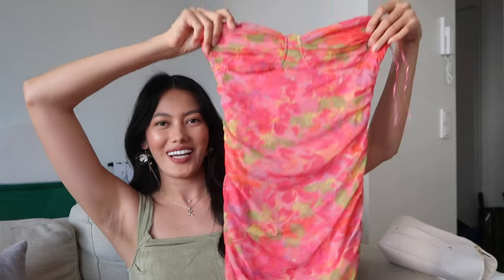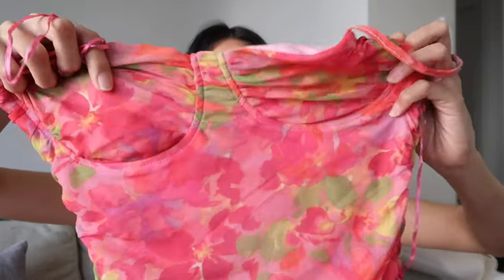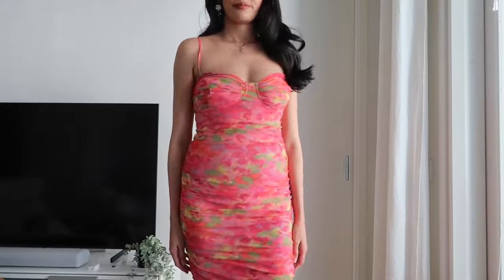Now for the real Primark haul! Starting with one of my favorites: a mesh bodycon dress with a cap sleeve style and floral print — it's super sexy. I got it in extra small because the small was too big, but it's stretchable so it's fine. I wish they had it in more colors because it looks amazing. The price was only 18 euros.